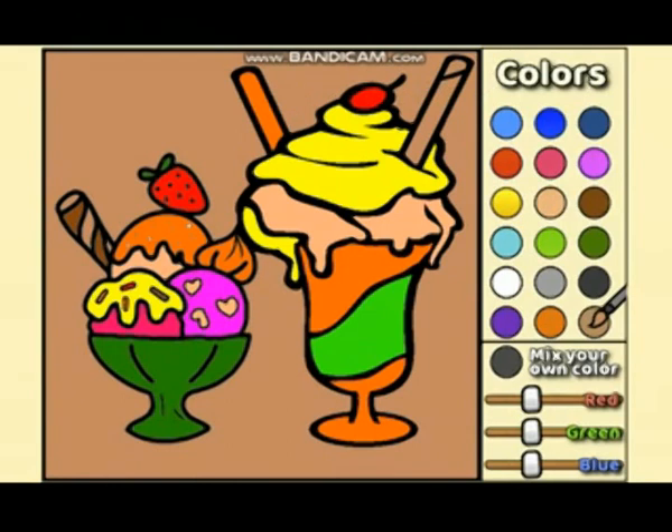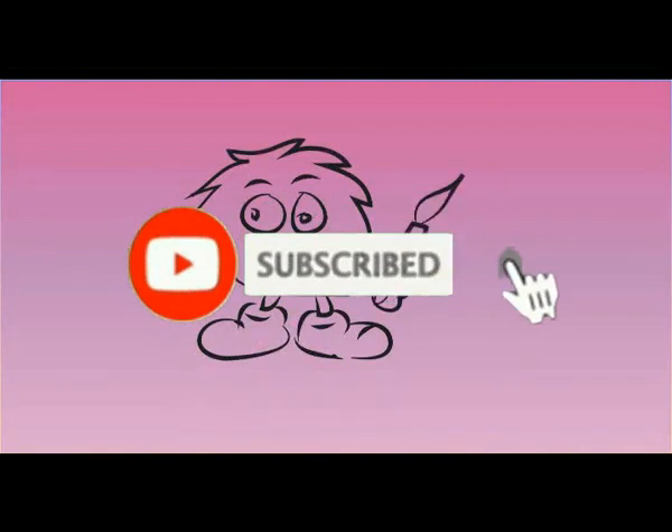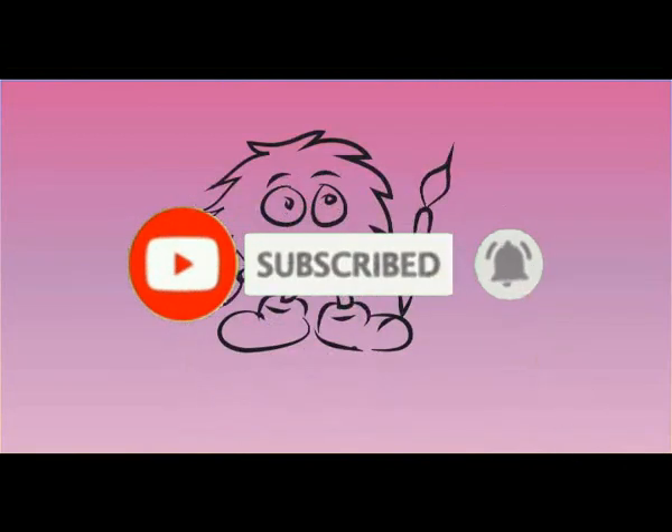Okay, this is for now. See you in the next video. Bye bye, peace.